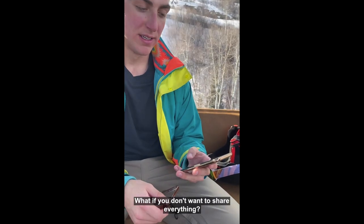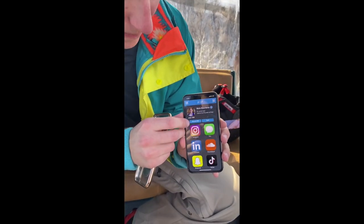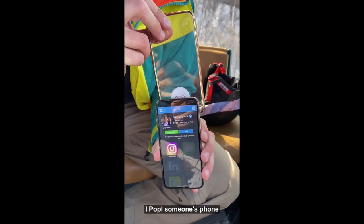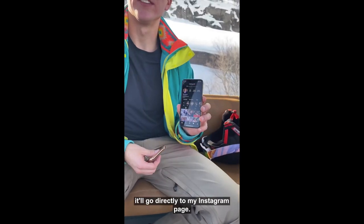But what if you don't want to share everything? Oh, that's the best part. Check it out. I go to my profile, I turn direct on — in this case for Instagram — I Popple someone's phone, and instead of sharing my full profile, it'll go directly to my Instagram page. That's pretty sick. That's Popple.